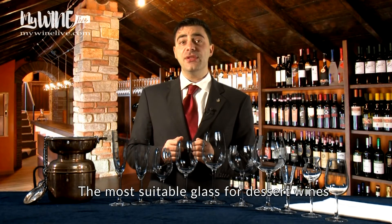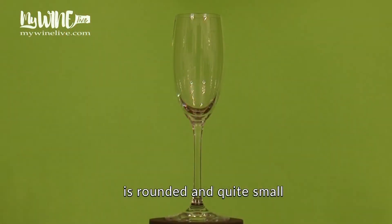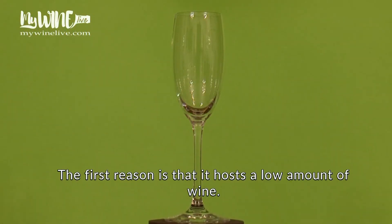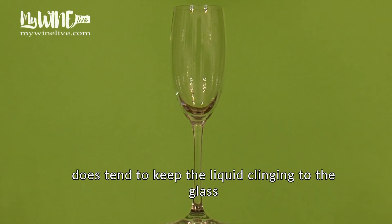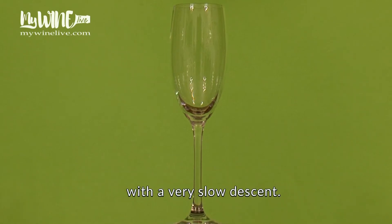The most suitable glass for dessert wines is rounded and quite small. The first reason is that it has a low amount of wine. Another reason is that the density of this particular kind of wine does tend to keep the liquid clinging to the glass with a very slow descent.